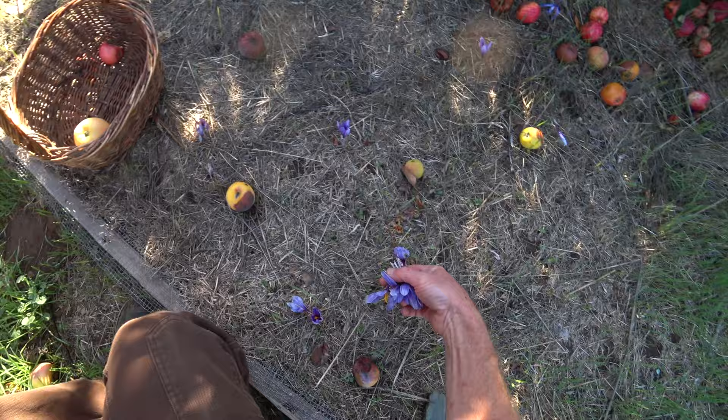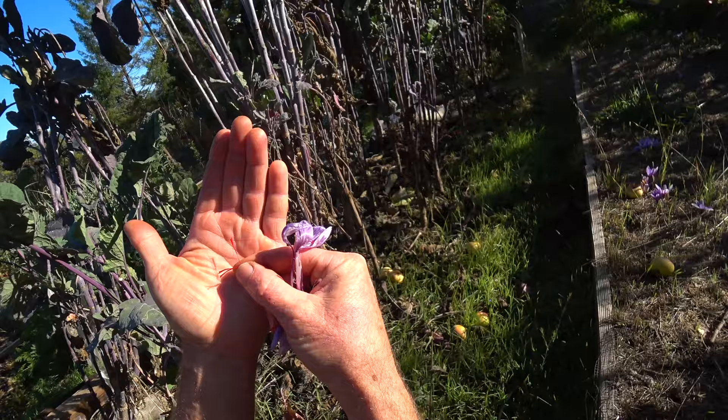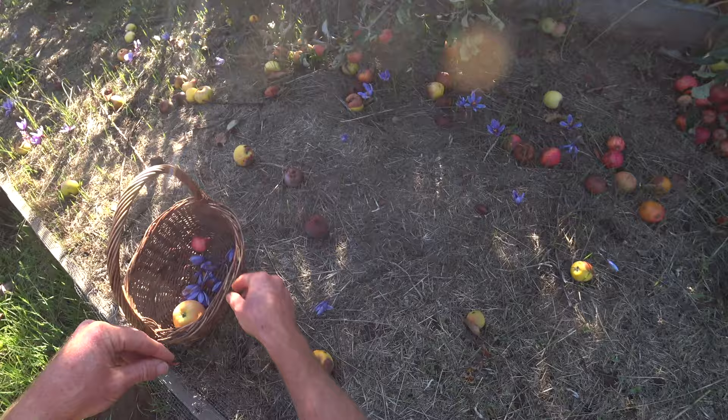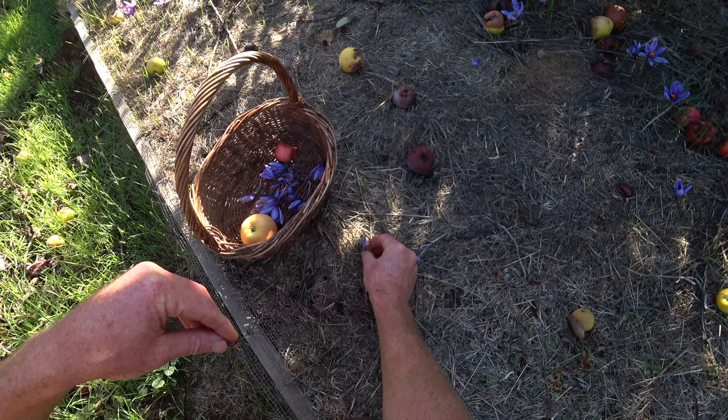This is saffron crocus. If you've ever had the herb saffron — that is where saffron comes from: three of these red threads in each flower that have to be taken out by hand, there's no way to do it by machine. Not a big deal to do for yourself, but if you buy saffron, no matter how expensive it seems, you're getting a good deal. I've got to get those tonight.